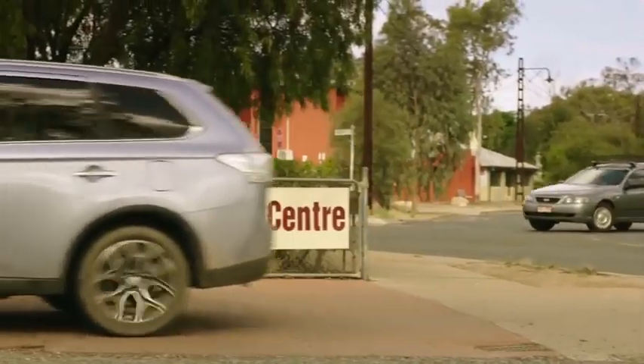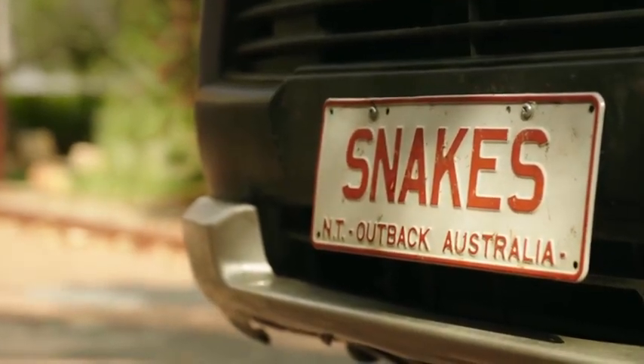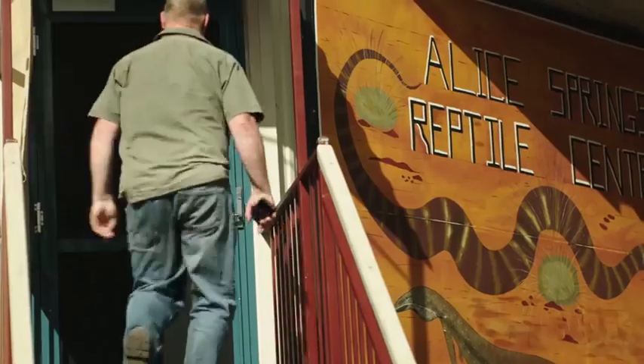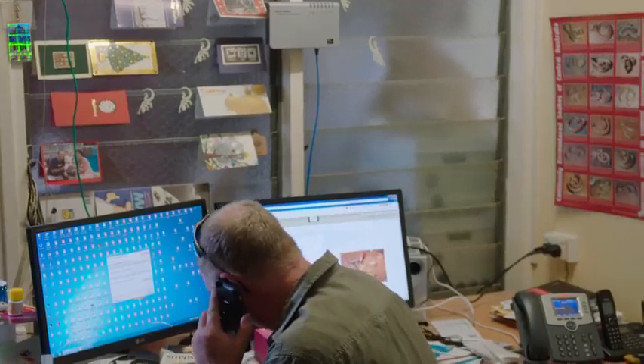The snake removal team in the town of Alice Springs are on standby 24 hours a day, seven days a week. Rex and his staff deal with up to four call-outs a day to remove deadly snakes from local homes.